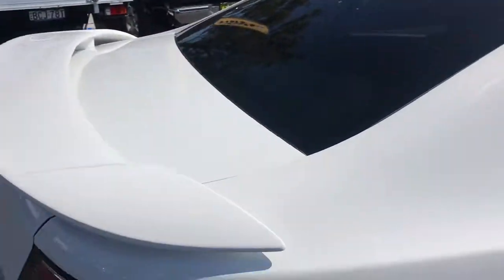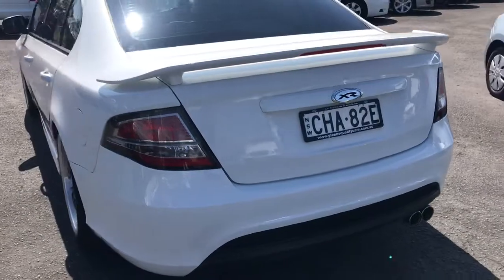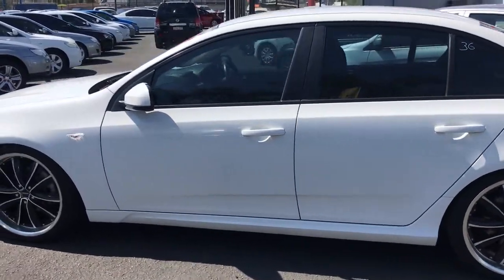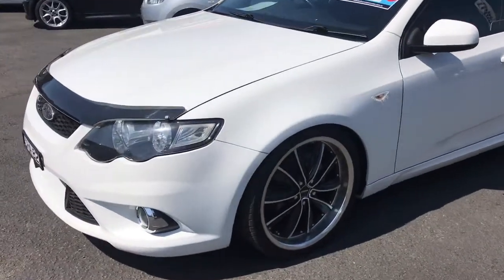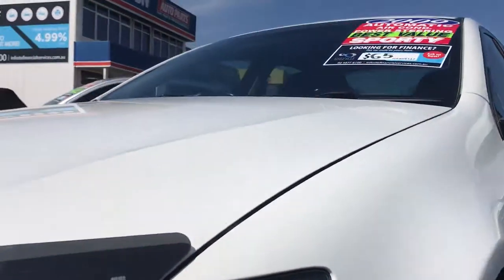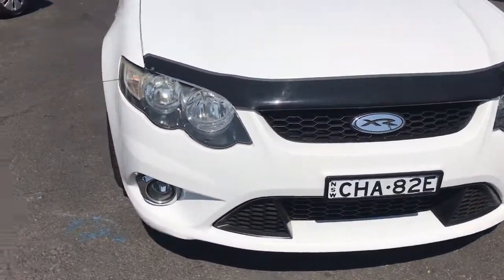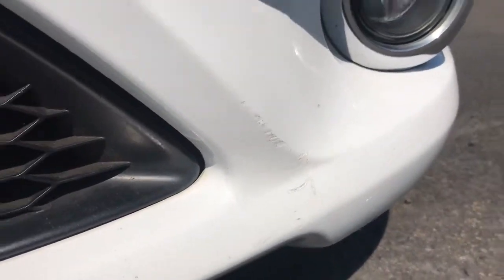As you can see the paintwork on the car is very good. There's no dents or anything on the side of the car, no hail damage. One small mark on the rear front bar, but otherwise no damage on the car.